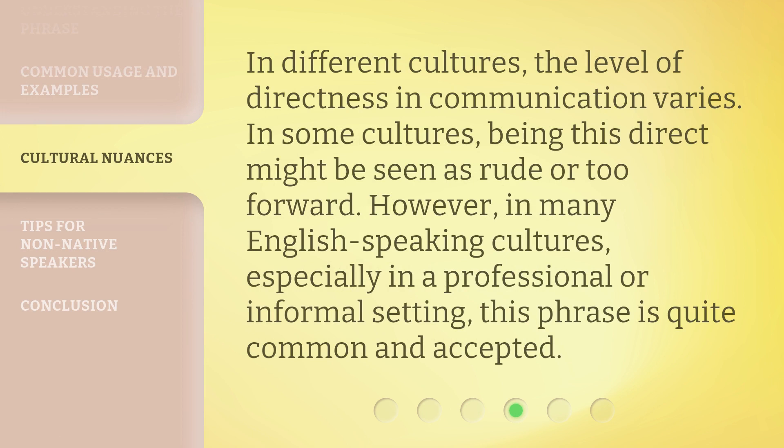In different cultures, the level of directness in communication varies. In some cultures, being this direct might be seen as rude or too forward. However, in many English-speaking cultures, especially in a professional or informal setting, this phrase is quite common and accepted.